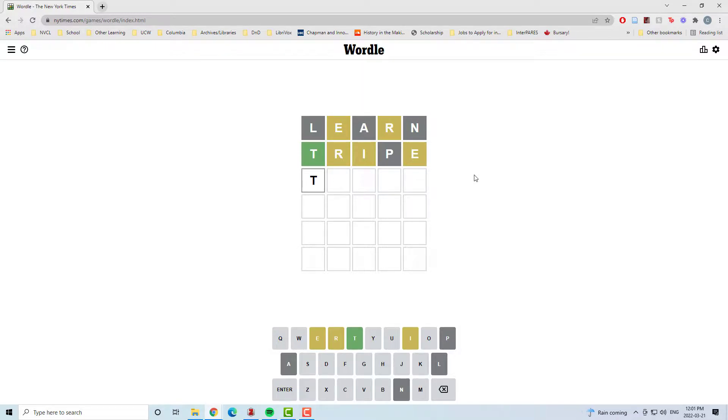Don't mind my typo. Went to 'tiger,' and from there — R in the right spot, know where the E goes, know where the I goes. So it's just that one letter.